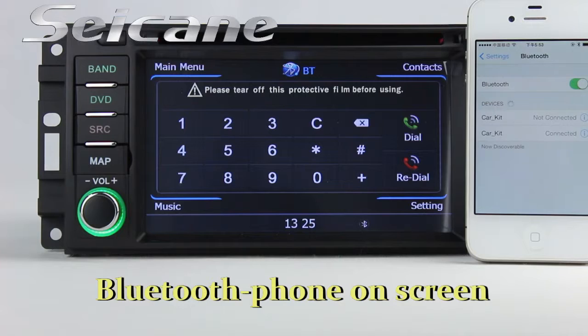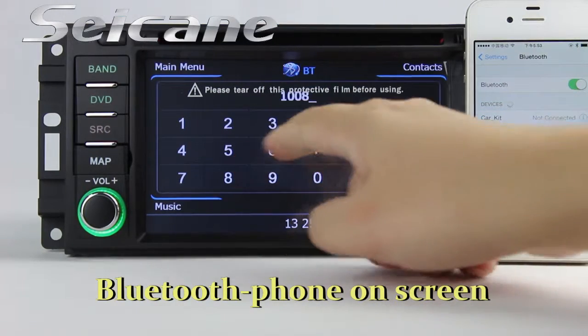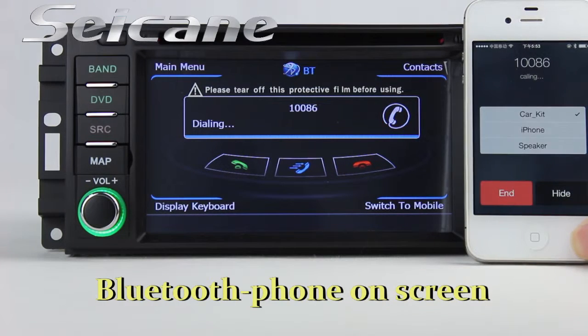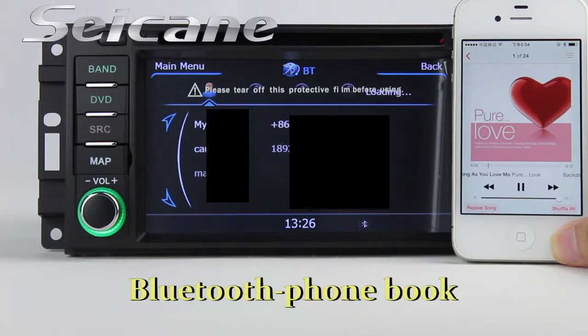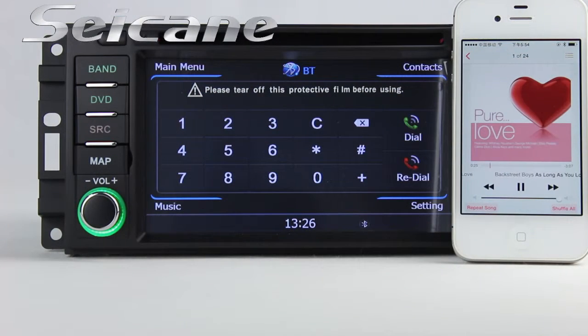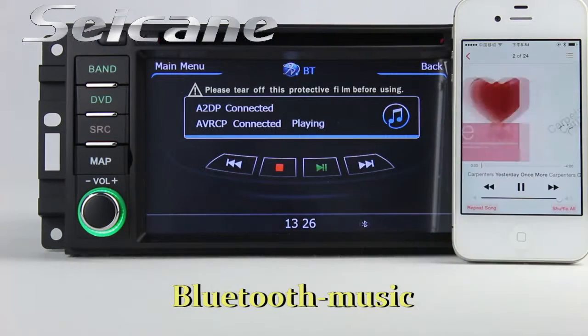Connect your phone with the unit via Bluetooth and dial numbers on the screen directly. You can also answer calls on the screen. Download your phonebook and listen to music from your phone.